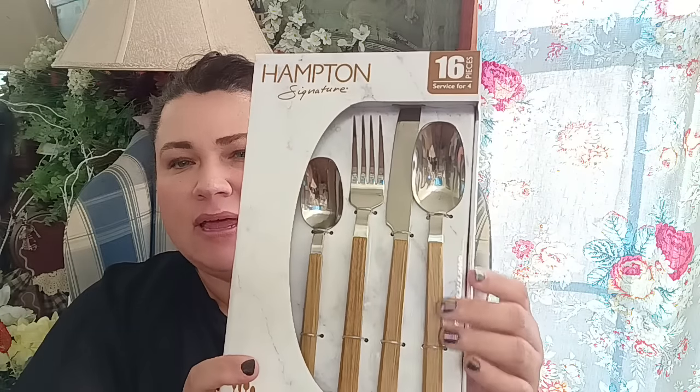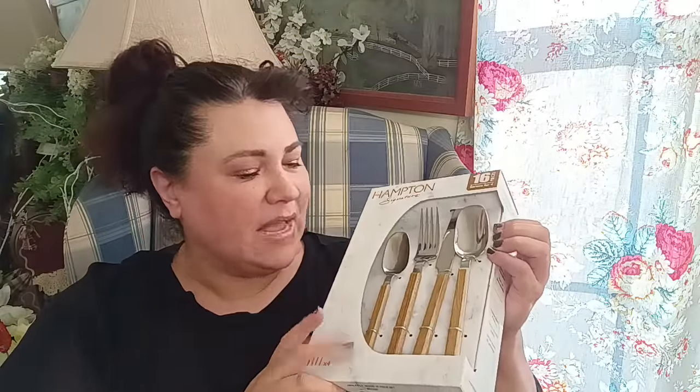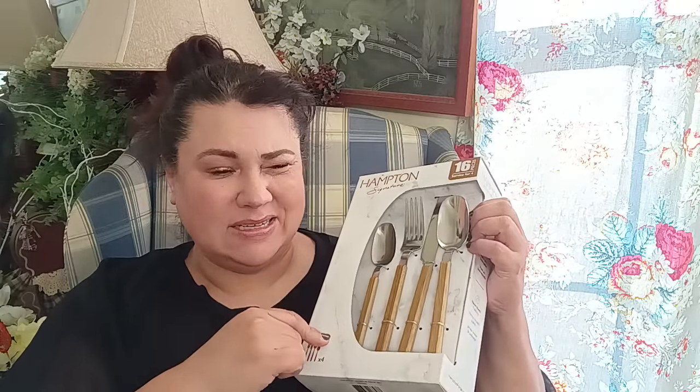Next I got these Hampton Signature 16-piece cutlery sets — really beautiful, service for four, in a light wood. Really pretty! I got three of these because we're a family of six and things get lost. Today being Saturday with Black Friday sales, I found the same set on Amazon in darker wood for $13.99. I think I paid around $16–18 at Kohl's, so I ordered two of those from Amazon as well.